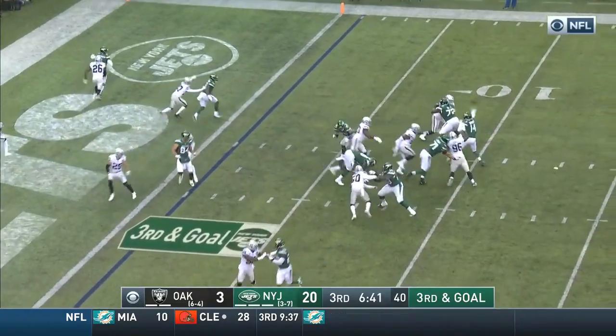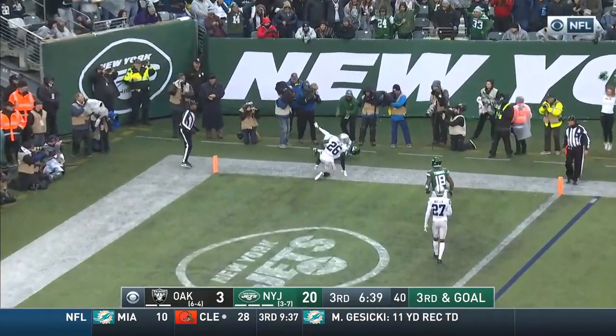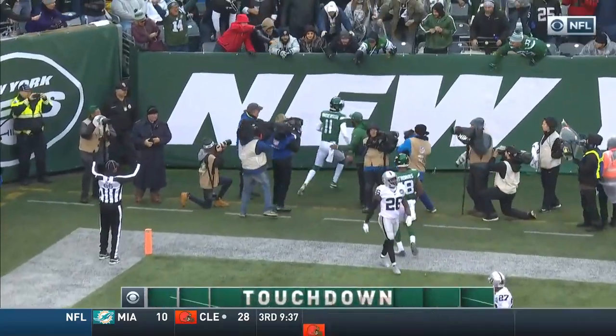Darnold throwing into the end zone — touchdown, Robbie Anderson.